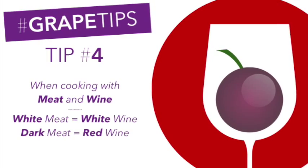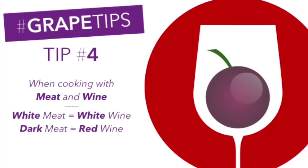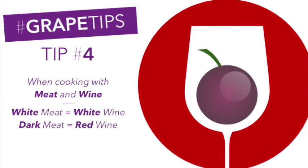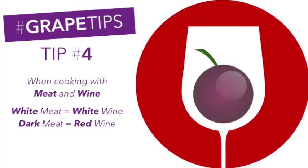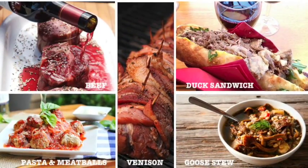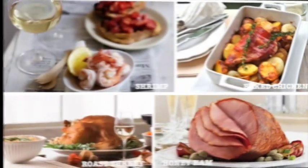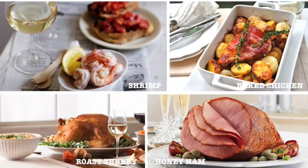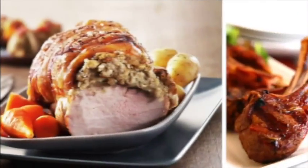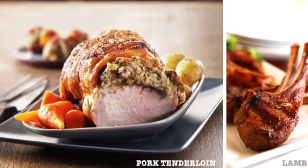Tip number four: when cooking with meat and wine, observe the following — white wine for light meat, and red wine for dark meat. Use red wine with beef, duck, game, goose, and pasta. Use white wine with chicken, ham, seafood, and turkey. Lamb and pork are unique because both work well with either white or red wine.